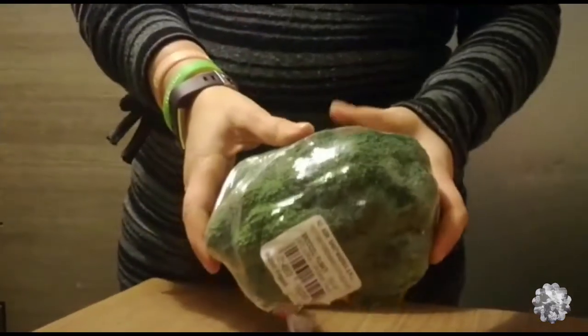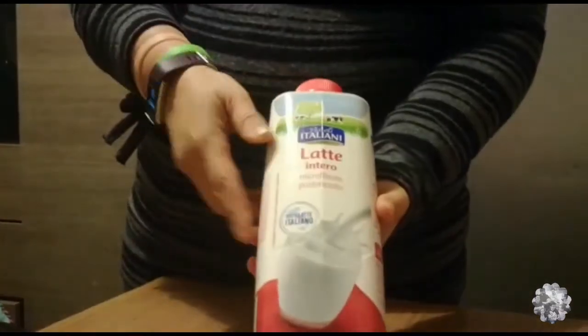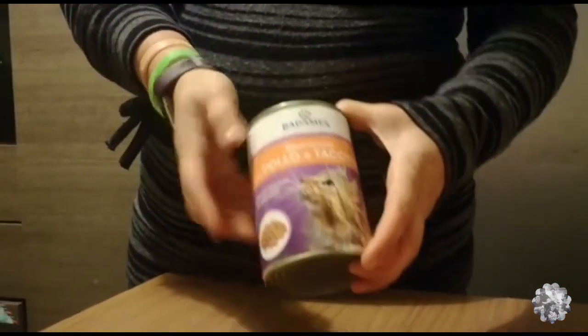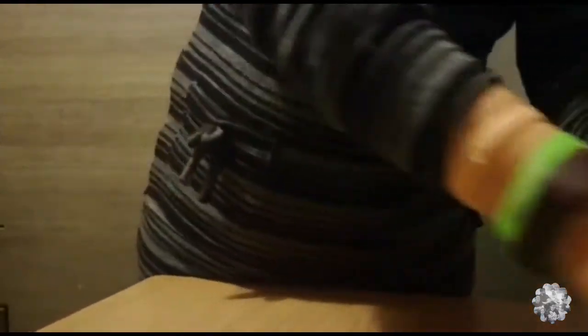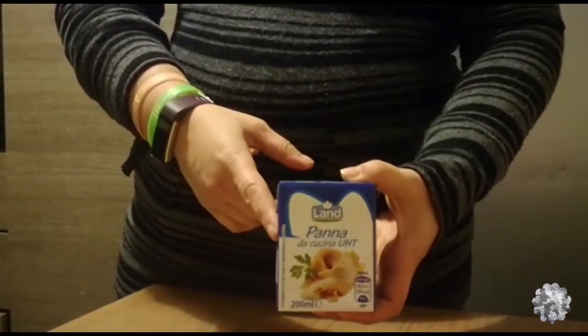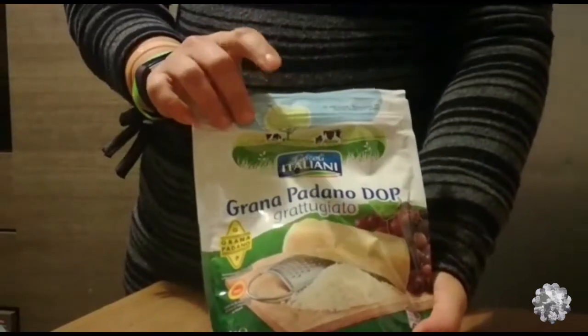Poi una confezione di cotolette di pollo senza spinaci perché a Giorgia non piacciono. C'è un altro broccolo. Poi questo latte fresco intero, poi abbiamo preso 6 pappe per i gatti, una confezione di panna, poi una confezione di formaggio.